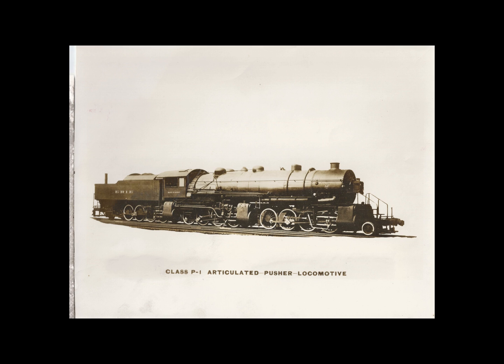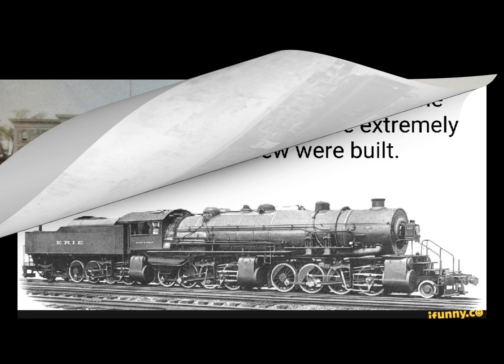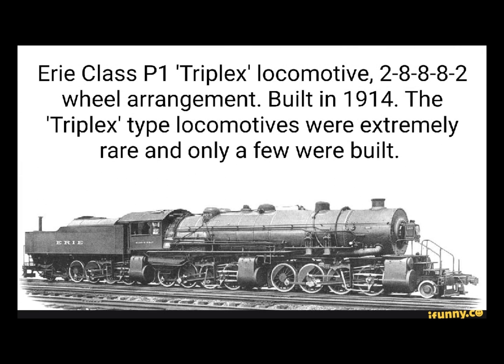This locomotive exerted a tractive force of 160,000 pounds, which was exceptional for that time, working in compound mode, exceeding any previous locomotive ever built up to 1914. The wheel arrangement was 2-8-8-8-2, with the rear group of drivers and the trailing truck placed under the tender section.